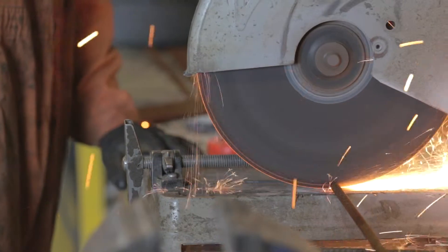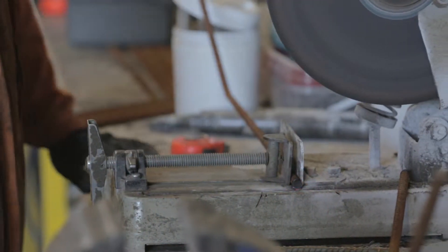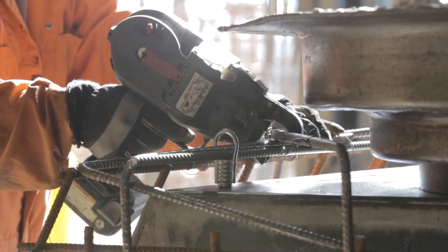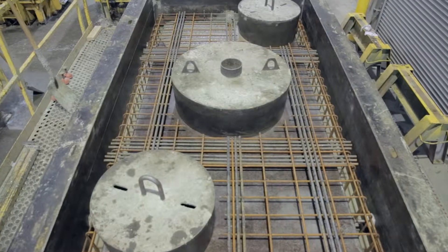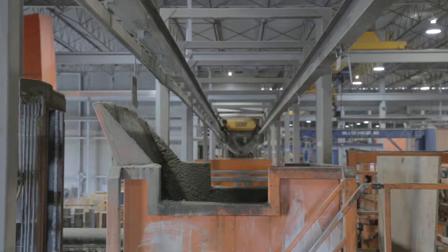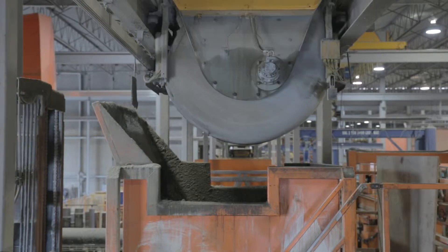The reinforcing utilized in these products is normally of a heavier rebar design and a more intricate matrix. Wet cast concrete is used to ensure that the reinforcing is completely encapsulated in the concrete, and lends itself to larger, more complex form designs.